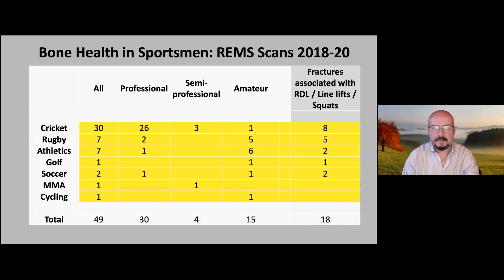Moving to bone stress injuries in men — the last seven to ten minutes. Over the last two years using the EchoS, I've acquired 49 sportsmen with specific spinal scans — I generally scan the spine in sportsmen, not the hip, because that's where we see bone stress injuries. Most are cricketers, almost a third referred with bone stress injuries; there are also rugby players, athletics, and a few other sports, mostly professional. About 40 percent of the group have had bone stress injuries, and understanding why is quite important.